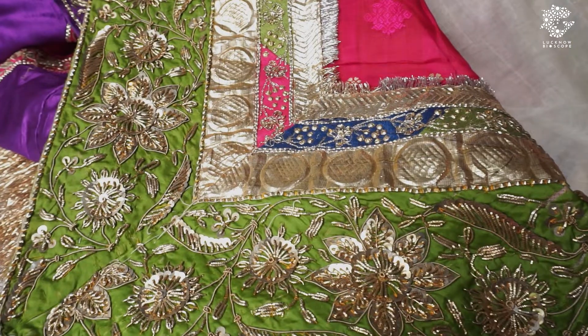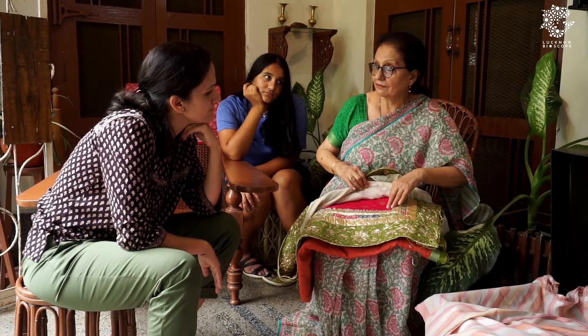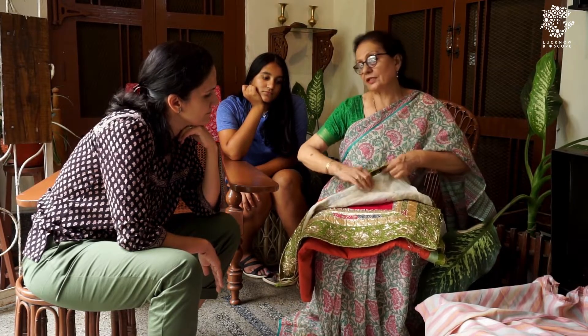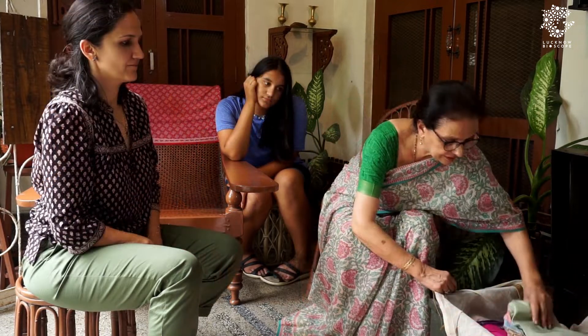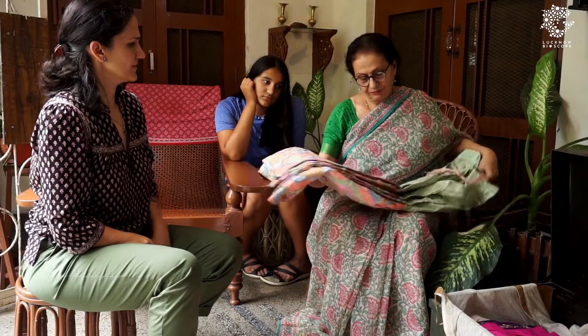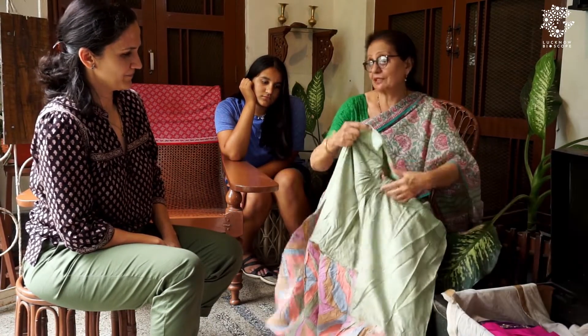Again banat in three traditional colours — green, magenta, blue. And this is all Banarsi. So this is a large shawl. This garara is not so old — maybe I've worn it many times. It's been a hot favourite with me.